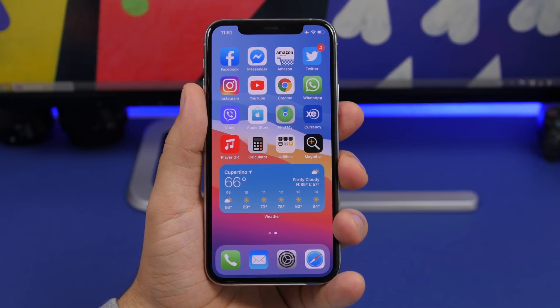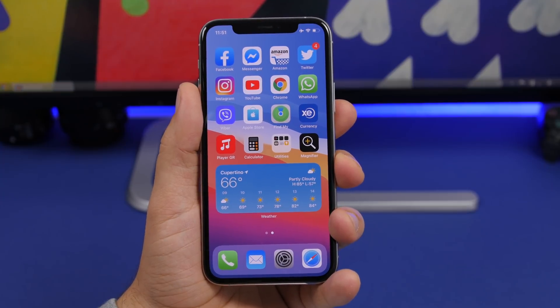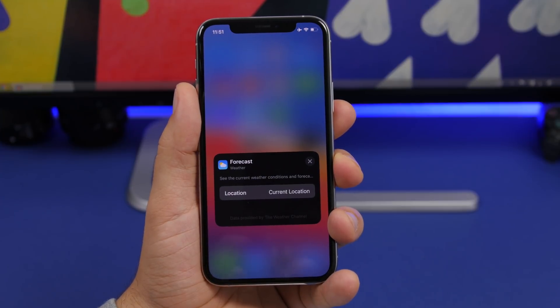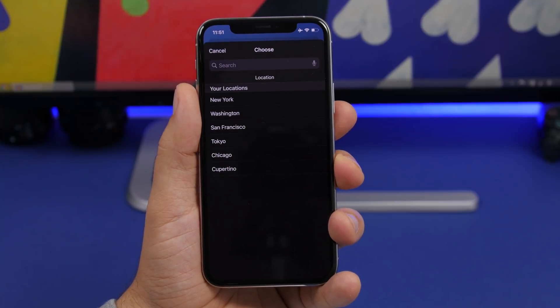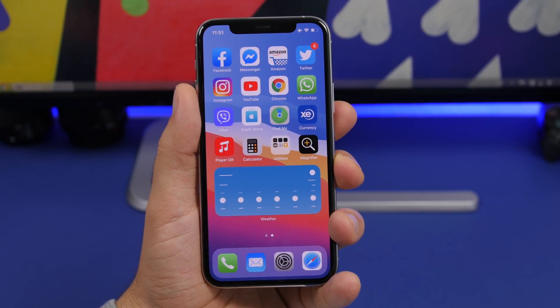There are a few widgets on the home screen that can be edited on iOS 14 beta 1. For example, the Weather widget — if you 3D Touch on it, it gives you the option to edit the widget and change the location. You can choose from other preset locations or set it to your current location if location services are on.